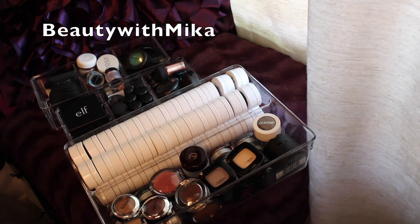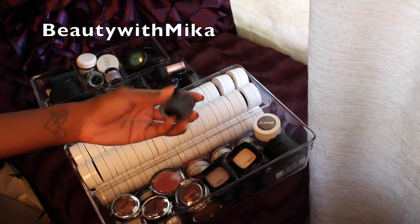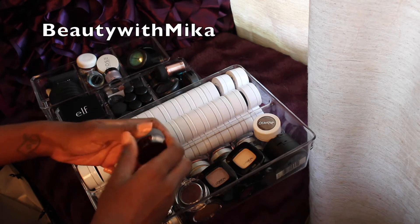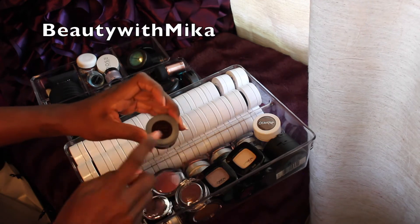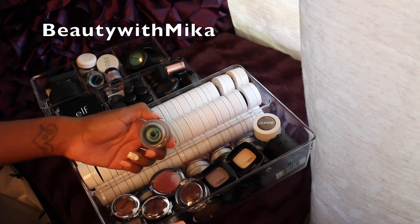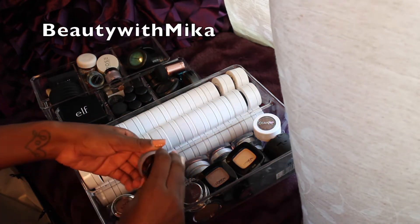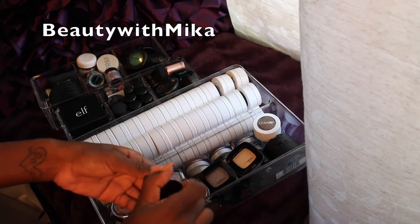This is definitely going to be hard because I am such an eyeshadow person, so let's get started. Now this is the Charlotte Tilbury — this is her Eyes to Mesmerize in Cleopatra cream shadow. I'm definitely not getting rid of this one. Jackie Aina did a video on this and this costs almost $40, so yeah, this is definitely staying.